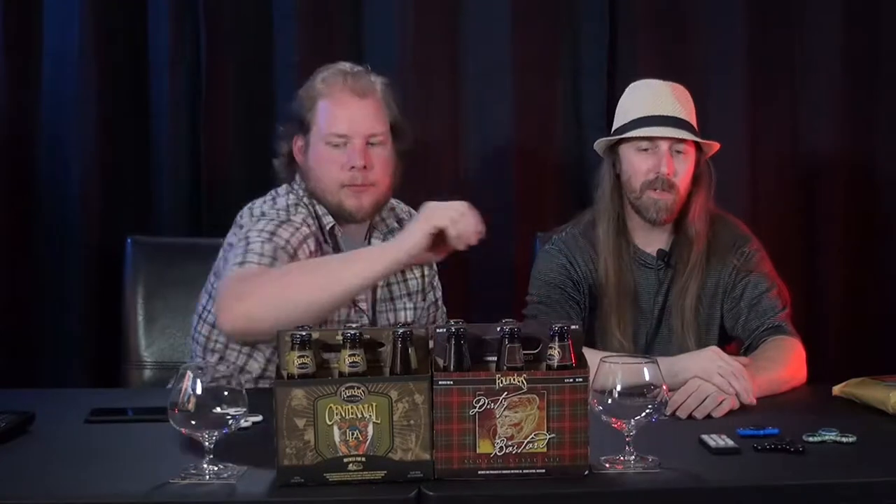Welcome back to another Give It a Shot. My name is Christopher Lee and this is William Wollison. Today we are doing some more of the Founders series. Last week we did Founders Centennial IPA, and when I was at the grocery store there was another choice. What I picked up was Dirty Bastard Scotch Style Ale.